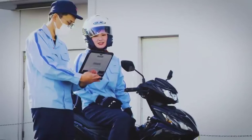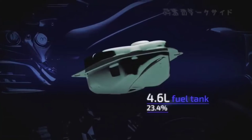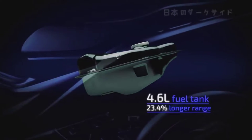The new model also gains a rear disc brake, giving the rider more stopping power as well as greater control. Furthermore, the team made the fuel tank larger and successfully extended the bike's range without sacrificing on-board storage space.